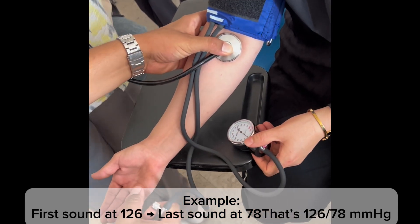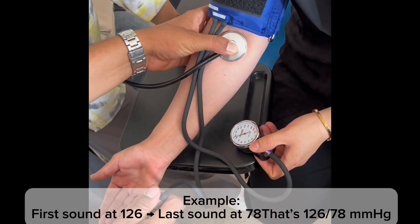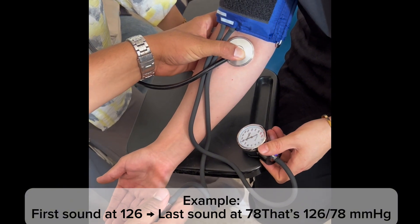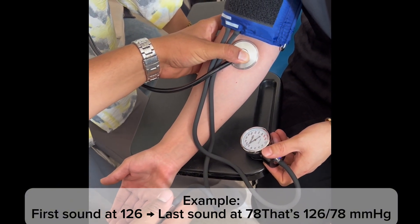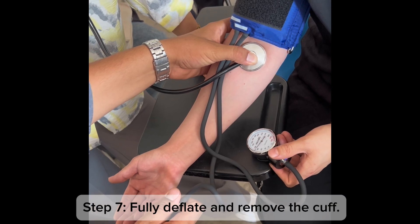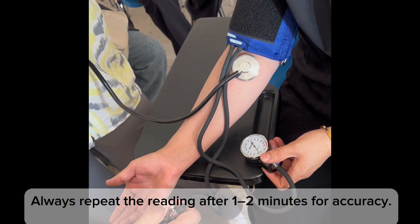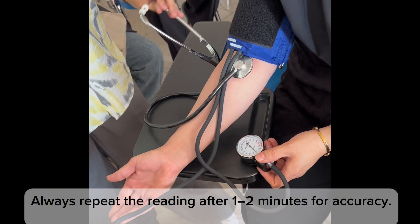Step 5: Slowly deflate the cuff at about 2 mmHg per second. Step 6: Listen carefully — the first sound you hear is the systolic pressure, and the last sound before silence is the diastolic pressure. For example, first sound at 126 and last sound at 78 gives a reading of 126/78 mmHg. Step 7: Fully deflate and remove the cuff. Always repeat the reading after one to two minutes for accuracy.